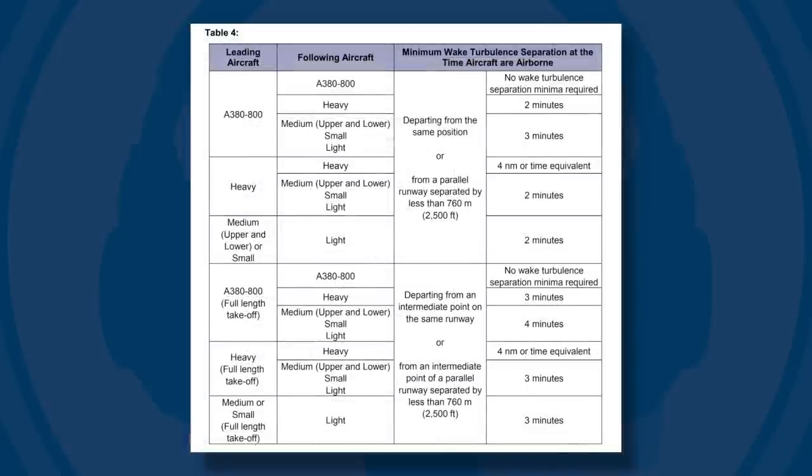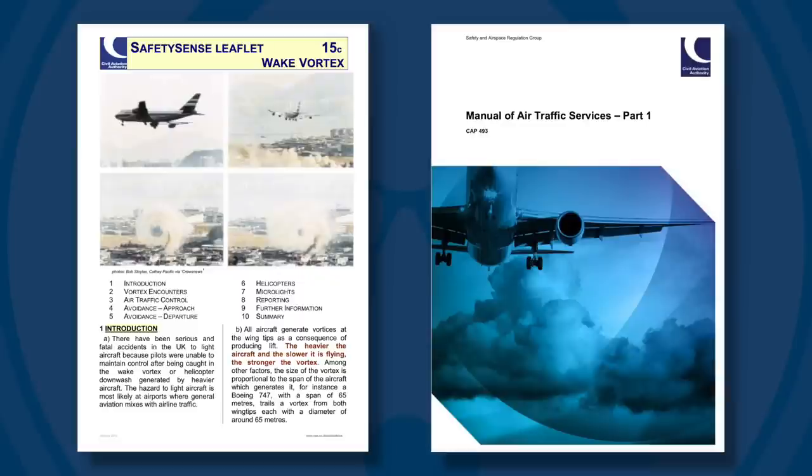For departures from the same position on the runway, you should allow two minutes if taking off in a light aircraft behind a small, medium or heavy aircraft, and three minutes behind a super heavy aircraft. In my experience, air traffic controllers will often caution pilots about wake turbulence and will sometimes state the recommended minima, but knowing these distances and times are certainly useful, especially if you regularly operate from uncontrolled airfields with a mix of traffic. CAA Safety Sense Leaflet 15C Wake Vortex or the Manual of Air Traffic Services Part 1 has more information.